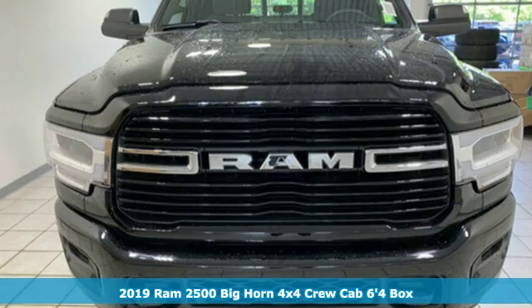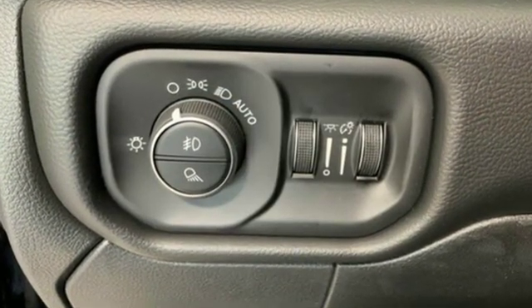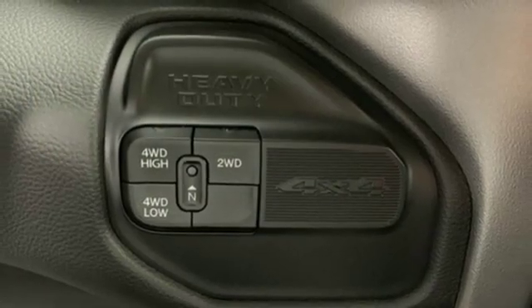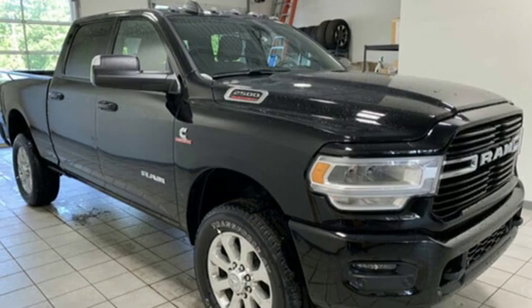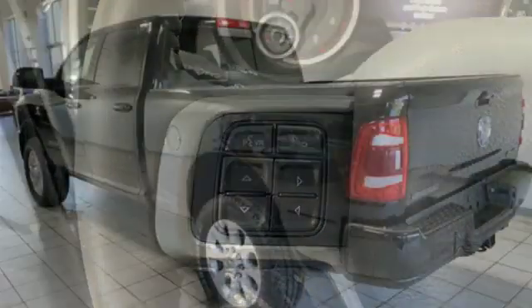Plus, it offers an exciting list of features: intercooled turbo i6 engine, electronic shift on the fly, automatic transmission, trailer brake controller, streaming audio, remote engine start, dual zone climate control, active grille shutters, HD suspension, auto dimming rear view mirror, and power heated mirrors.